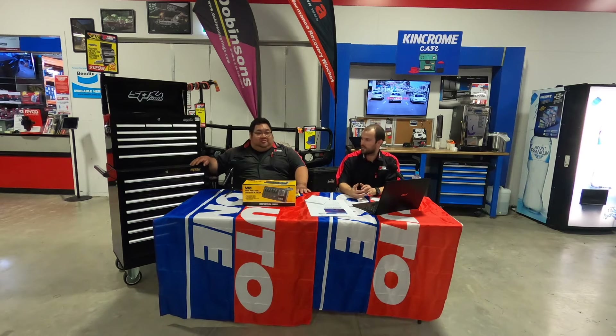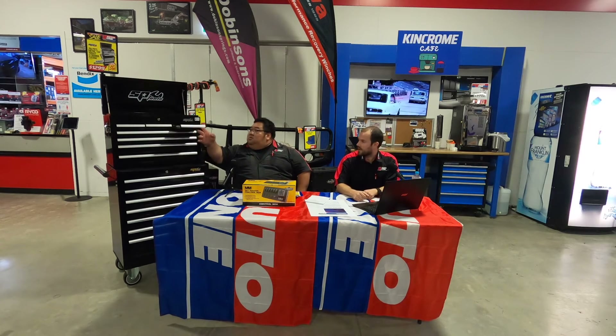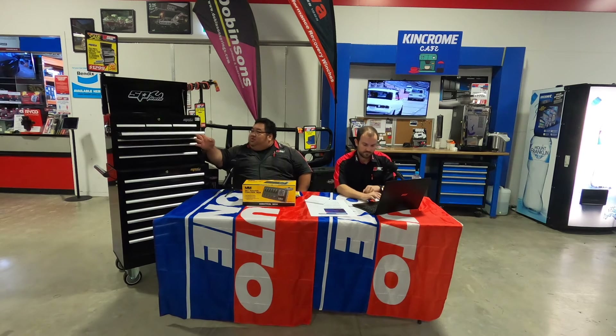We've ordered up on these ones so we've got stock. You can do click and collect — you can come pick it up tomorrow if you wanted to. We've got them in store if you want to have a poke, touch and feel and have a look. Nice and smooth.